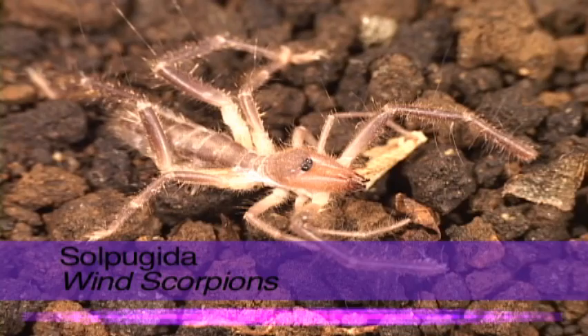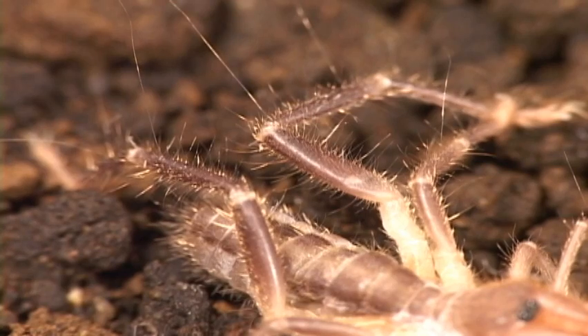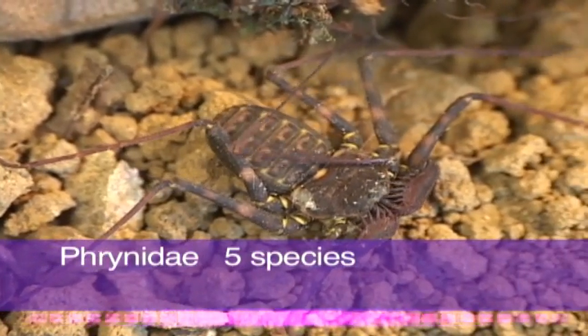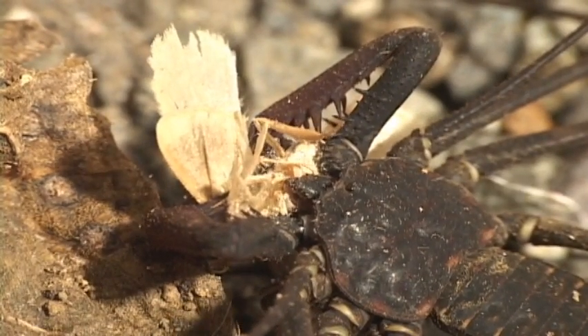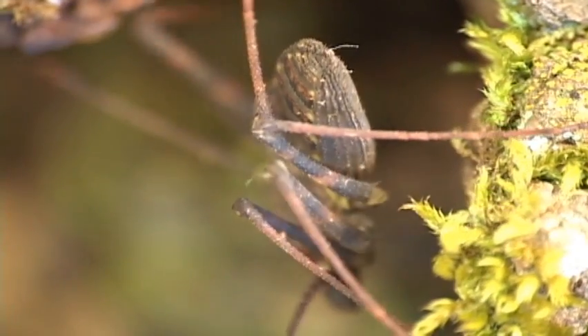These bizarre arachnids are soft-bodied and have forward-pointing scissor-like chelicera. Although hunters of insects and spiders, they have no venom and are no threat to people. Wind scorpions are in two families and are not well studied in Costa Rica. These really are from planet Earth — they have no venom and can only bite, which is no problem for a person, but imagine being half an inch long. This beast can scare the caca out of anything. It can be found in dark humid places like under bark, hollow logs, leaf litter, and in caves.